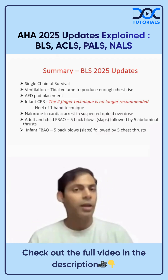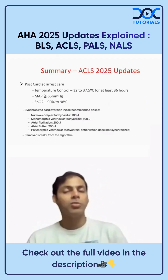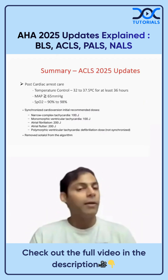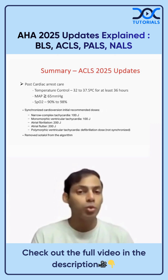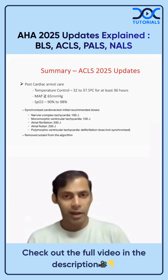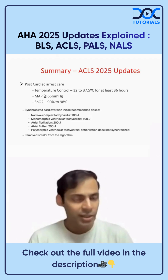That was a summary of BLS 2025 updates. In ACLS 2025 updates, the focus is mainly on post-cardiac care. The term 'targeted temperature management' has been changed to 'temperature control,' and the temperature should be kept between 32 to 37.5 degrees Celsius for at least 36 hours.